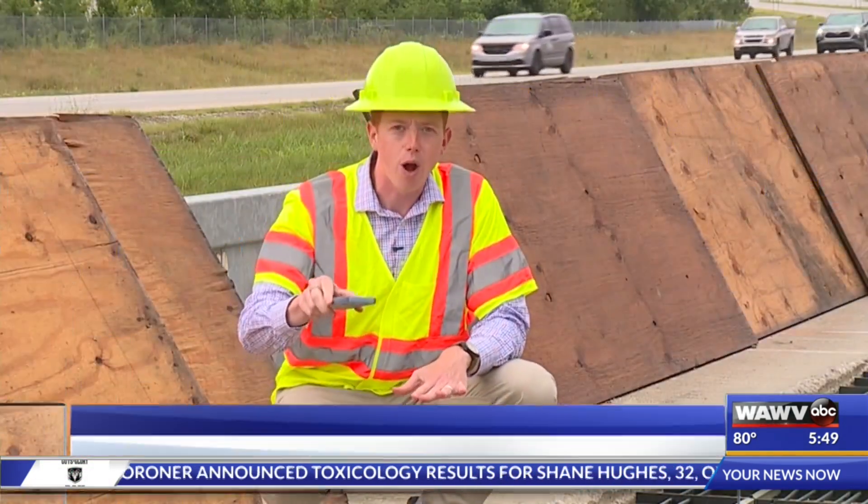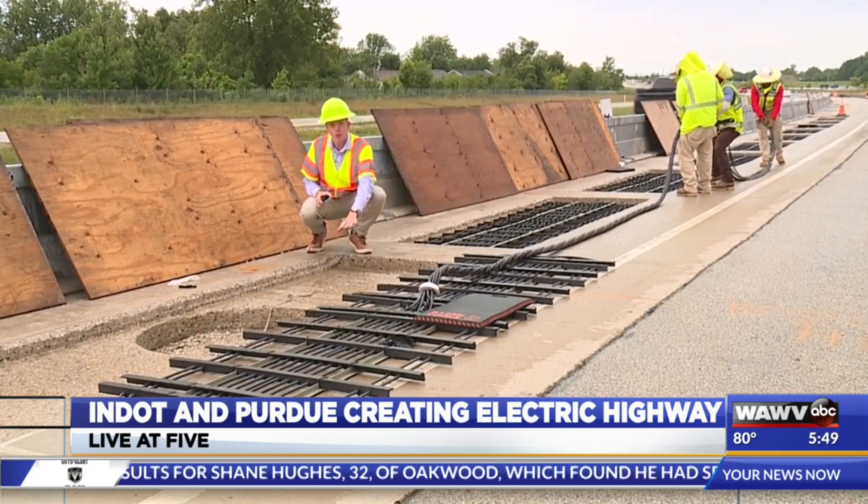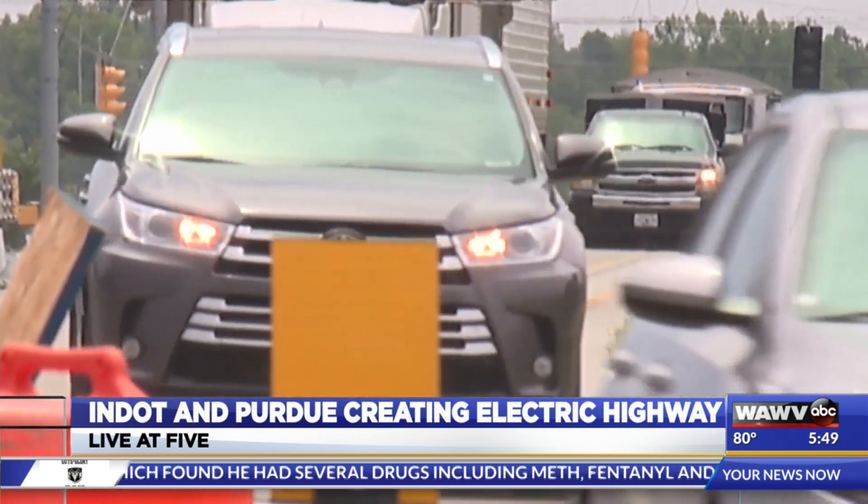Think of this like setting your phone down on a wireless charger. The charger is these coils set in two inches of concrete, and your phone is a semi going 65 miles an hour down the road.